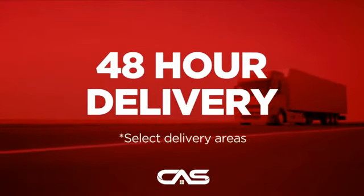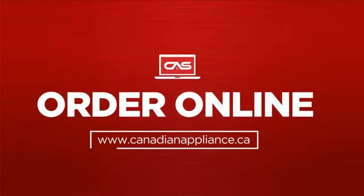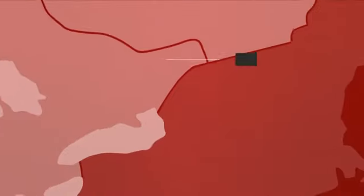Plus, it can be delivered within 48 hours. Order online or get it at one of our showrooms in Canada.